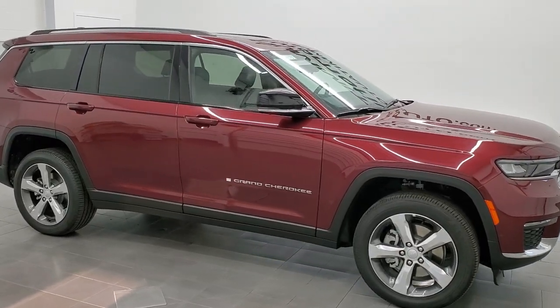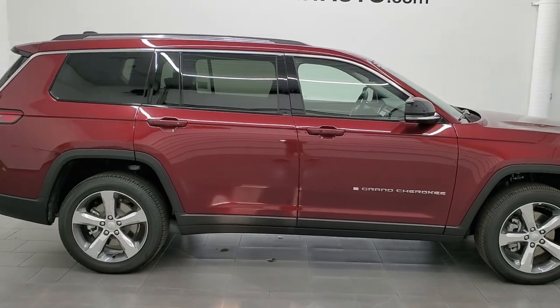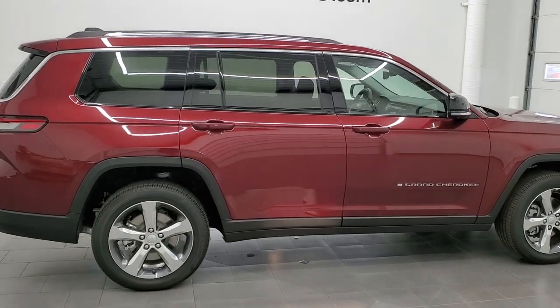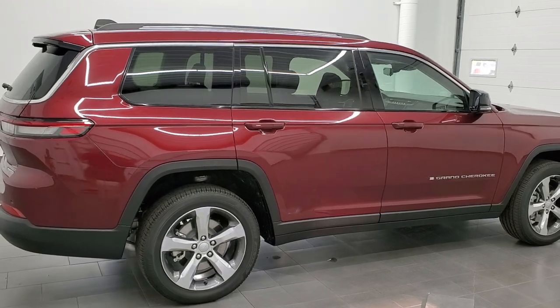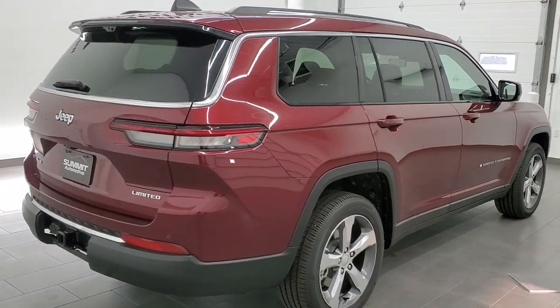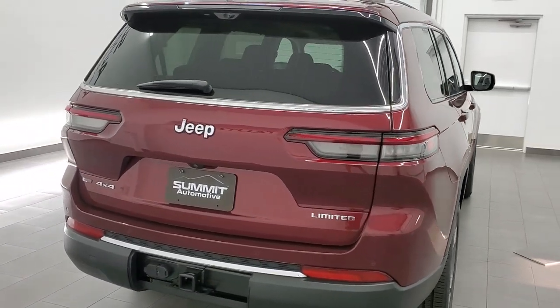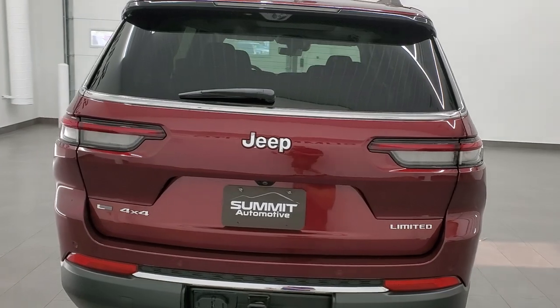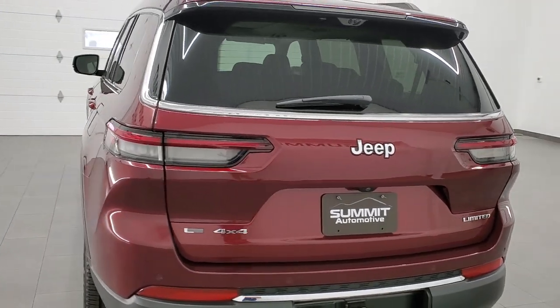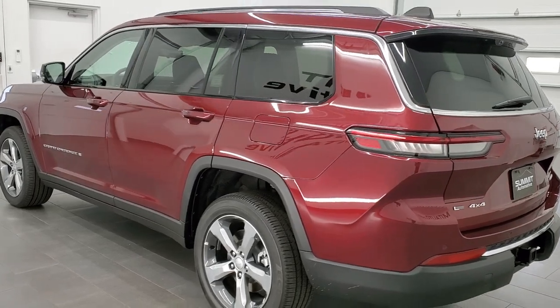Hey everybody, this is Brett with Summit Auto in Fond du Lac, Wisconsin. Today I'm excited to show you our very first 2021 Jeep Grand Cherokee L Limited package. We've had a Summit on our lot. This is our first Limited and I think this is probably going to be our bread and butter when it comes to the Grand Cherokee — the new Grand Cherokees and the new Grand Cherokee Ls. They're really nicely equipped.